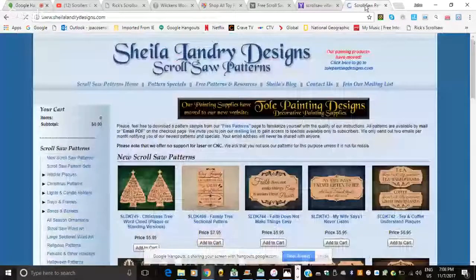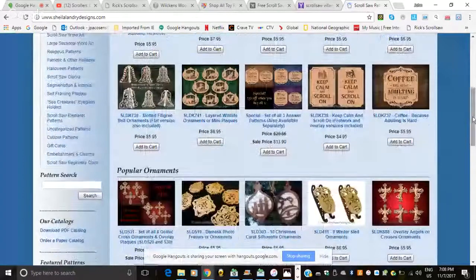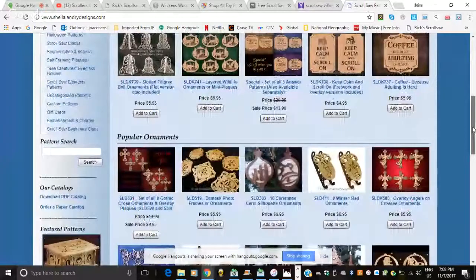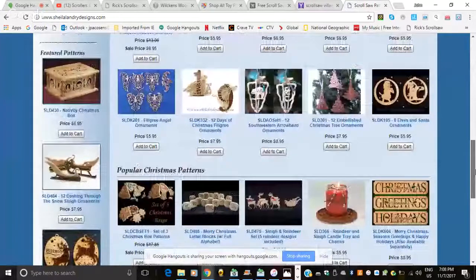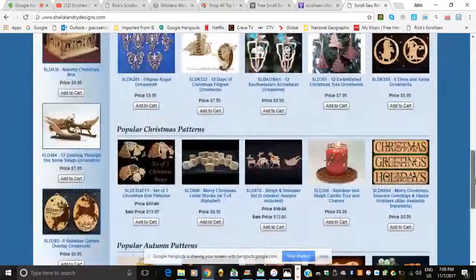Additional designers mentioned include Sheila Laundry and Keith Fenton, who have been designing since the early 80s. John has ordered many patterns from Sheila and Keith — he has a whole folder full of them. Their patterns are sent as PDFs and customer service is excellent — you can even call them personally.